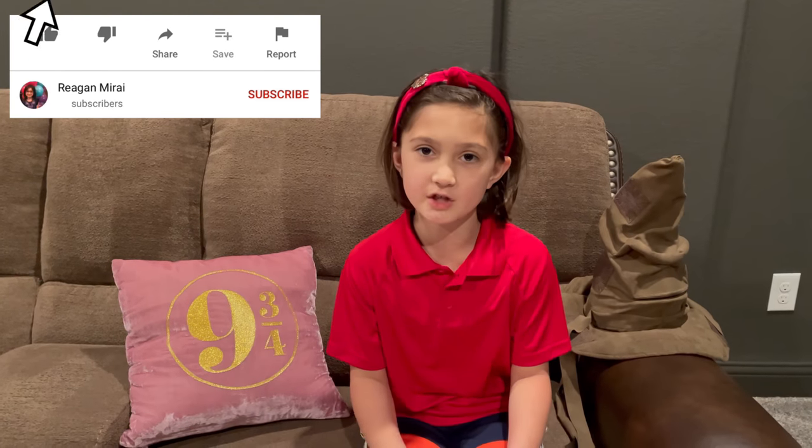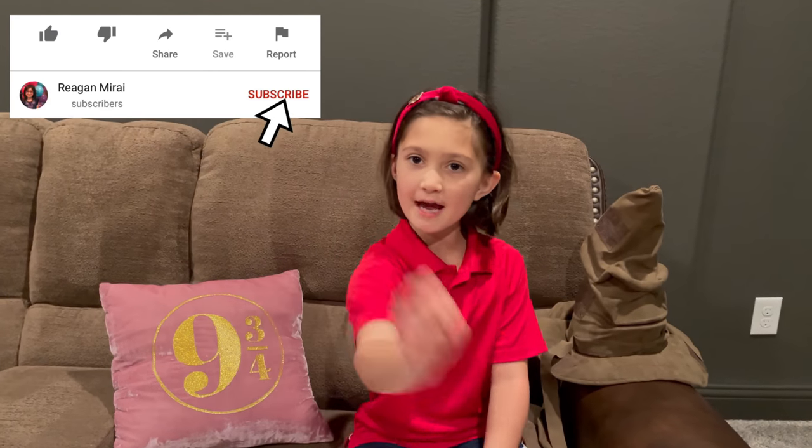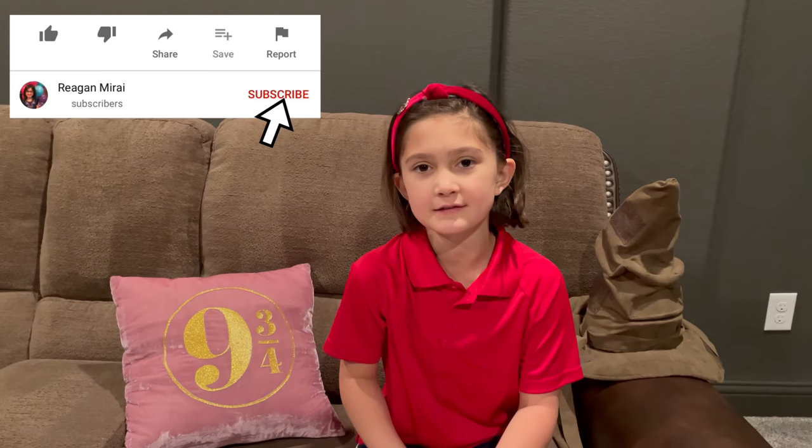Hi guys, today I am gonna be opening a chocolate frog. But before we get started, make sure you give this video a like and smash that subscribe button, and let's get started.